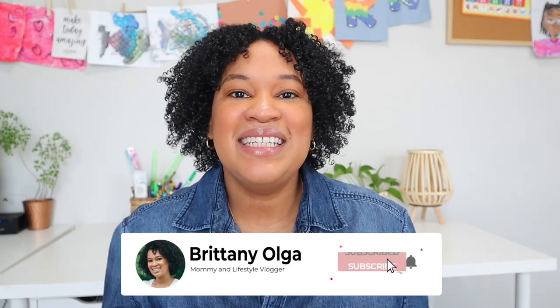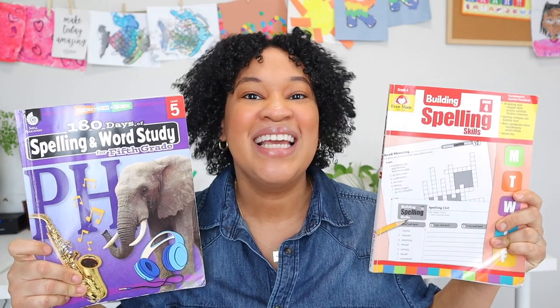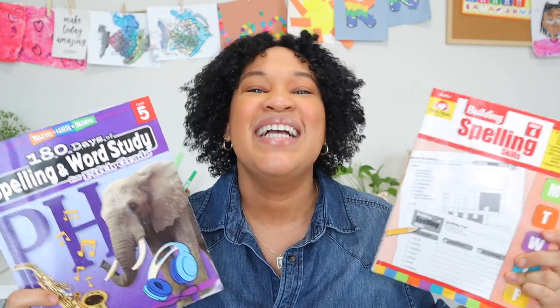Hi, my name is Brittany and welcome back to my YouTube channel. In today's video I am going to be comparing Evan Moore Building Spelling Skills with 180 Days of Spelling and Word Study. If you're excited to hear my comparison between these two spelling curriculums, go ahead and stay tuned for today's video.